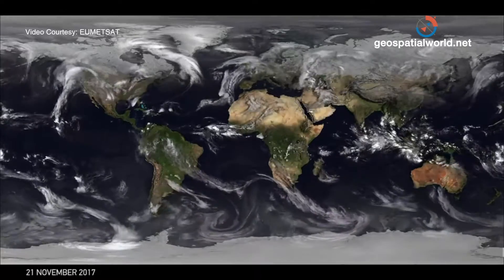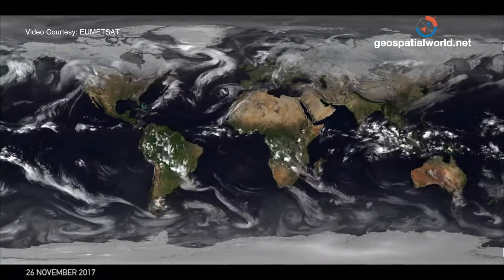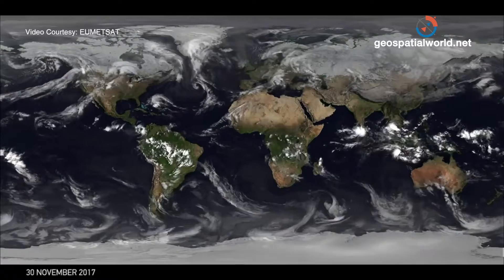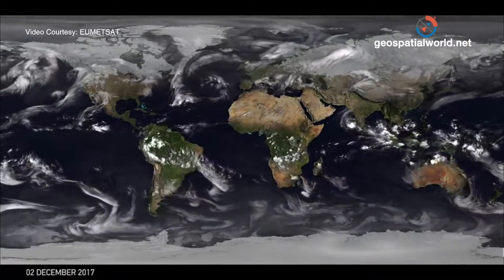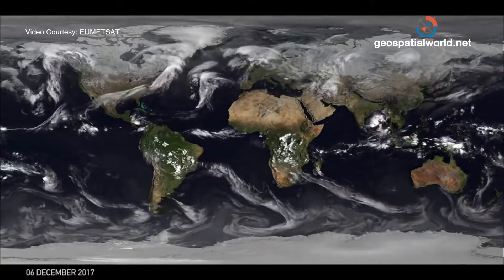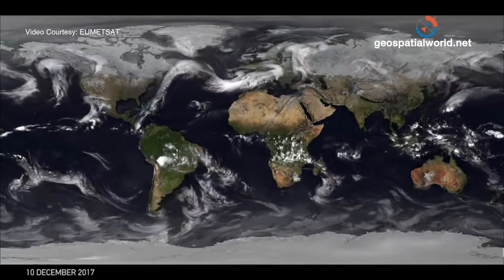Now we've reached the middle of northern hemisphere autumn and southern hemisphere spring. You'll start to see North Atlantic storms that we often experience in Europe traveling across the Atlantic — much more organized systems than in summer. The systems in the north are much stronger now, traveling across the US, across the Atlantic, and then over into Europe.